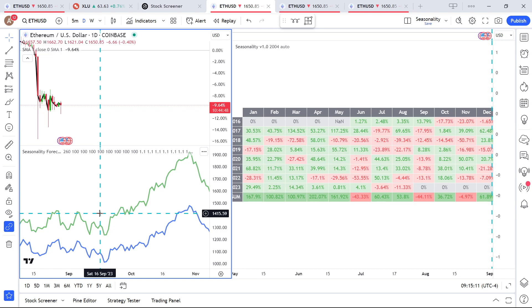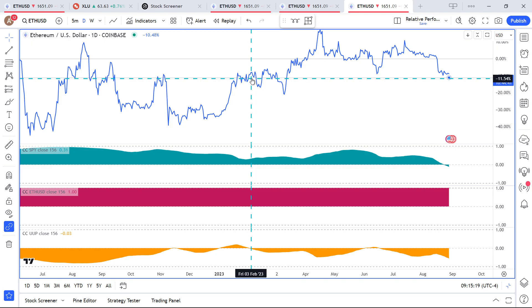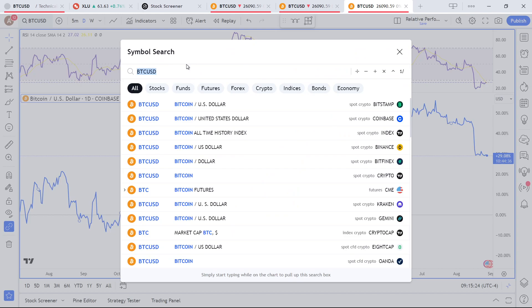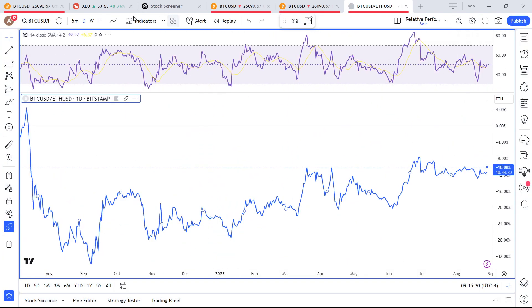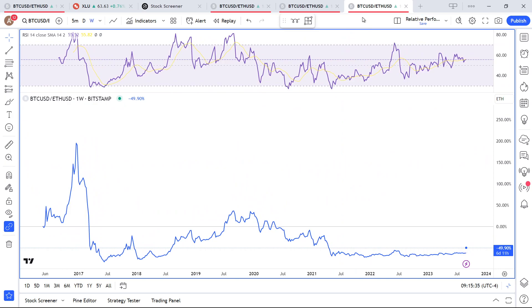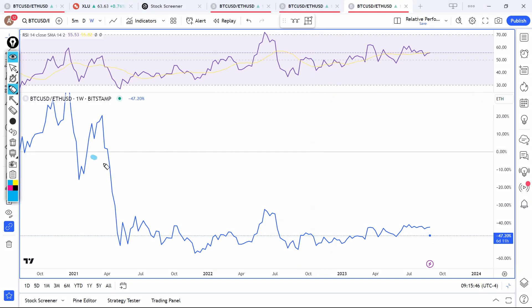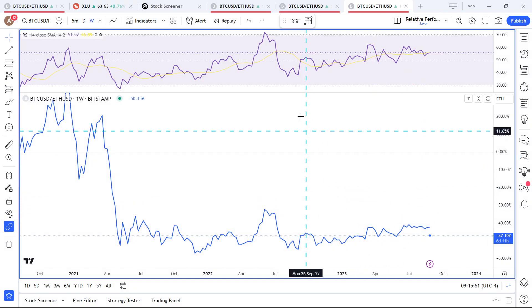The seasonality for Ethereum isn't that much better. Comparing Ethereum and Bitcoin against each other on the ETH/USD Coinbase weekly chart, Bitcoin has underperformed Ethereum quite significantly. You could argue that Bitcoin looks a bit rounding-bottom-ish, which could be bullish for Bitcoin.